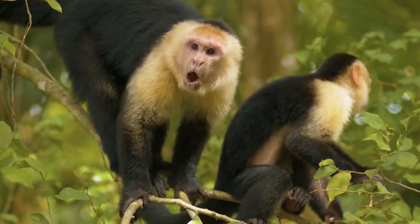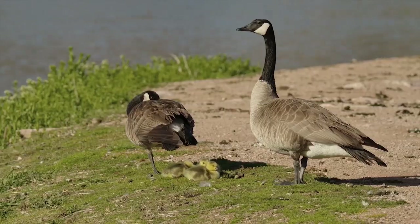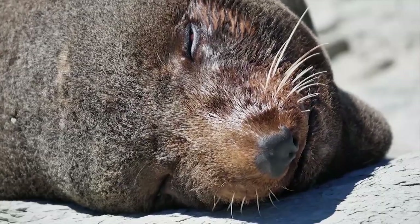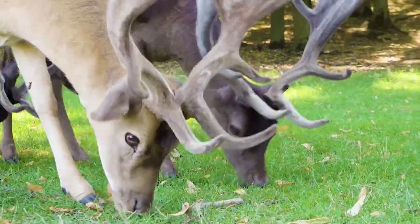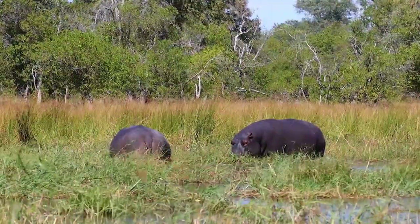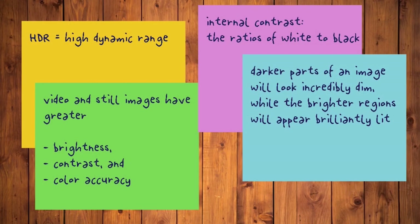4K resolution, also known as ultra-high definition, UHD, has redefined the standards of visual clarity. With four times the number of pixels as traditional high definition, 4K brings a level of detail that is simply breathtaking. Every image, every frame, is rendered with incredible precision, capturing even the finest textures and subtleties. The significance of 4K in the modern television landscape cannot be overstated, as it offers viewers an unparalleled level of immersion and realism.